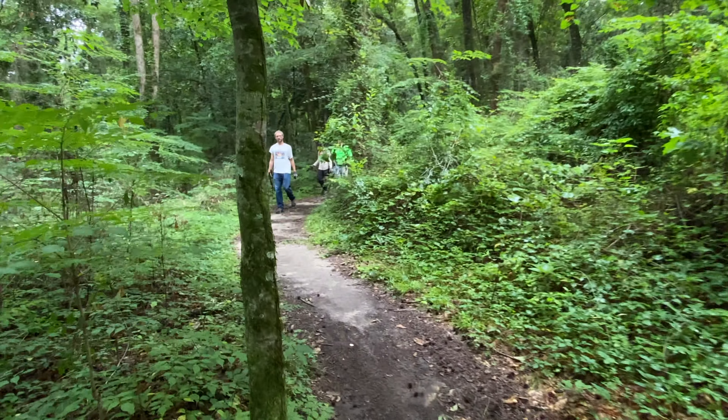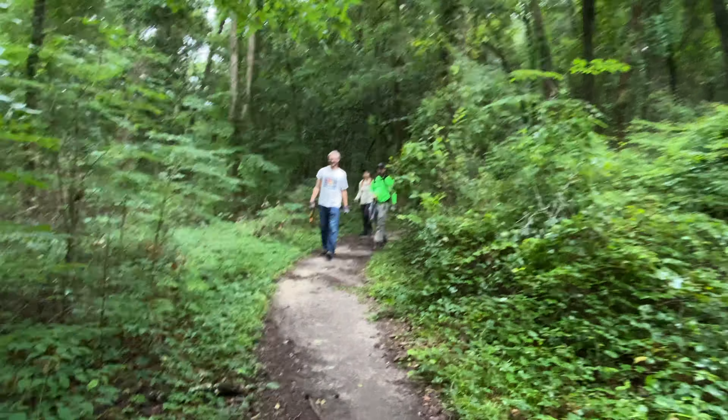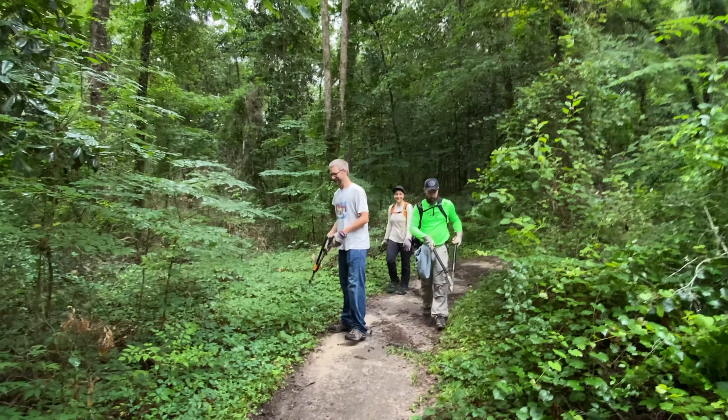The husband and wife duo — the family that does trail work together stays together.